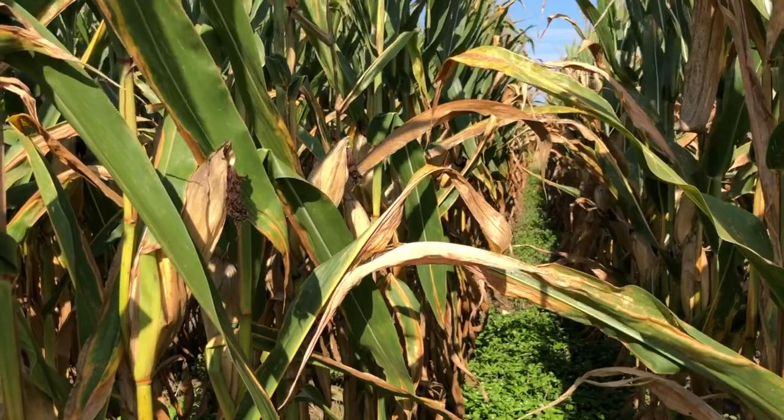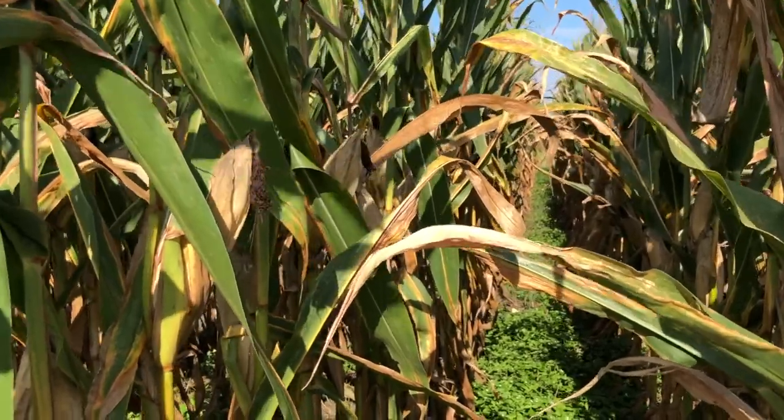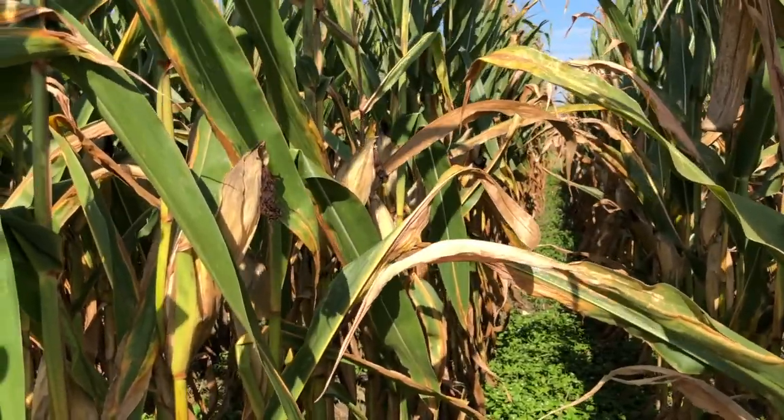Stink bugs can be a major issue in corn, but they're going to be present in the plot — we just have to determine whether the damage they're causing is enough to justify treatment, and be able to recognize the signs and symptoms of how they're damaging plants and whether that's going to be a total loss of a plant or just reduced yield. If you have any more questions about stink bugs and corn, I'd be happy to answer them — feel free to reach out to me or any of your local county extension agents.